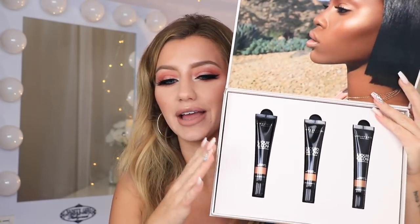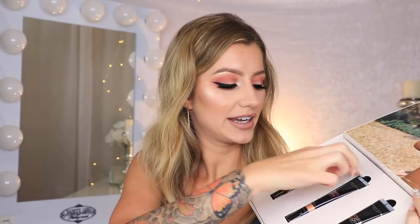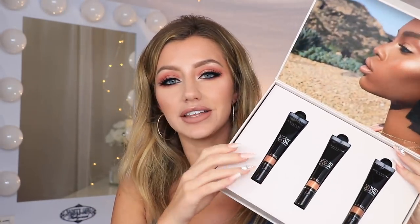Now moving on to bag number two — makeup first, then school supplies. The first makeup item is the Anastasia entire Liquid Glow set — the brand new shades: Rose Gold, Penny, and Patina. I love these liquid glows. You'll also be winning the Tarte Tartis Pro Glow contour palette, which has a cream contour shade, a powder contour shade, and four highlighters. You'll also be winning two of the Anastasia Beverly Hills eyeshadow palettes — the Modern Renaissance and the new Soft Glam palette, two of my absolute staple palettes.